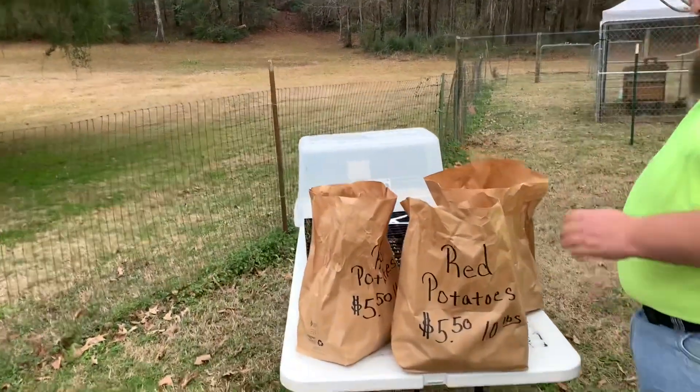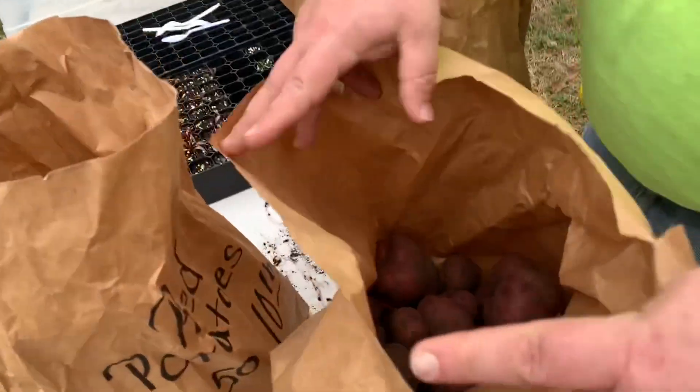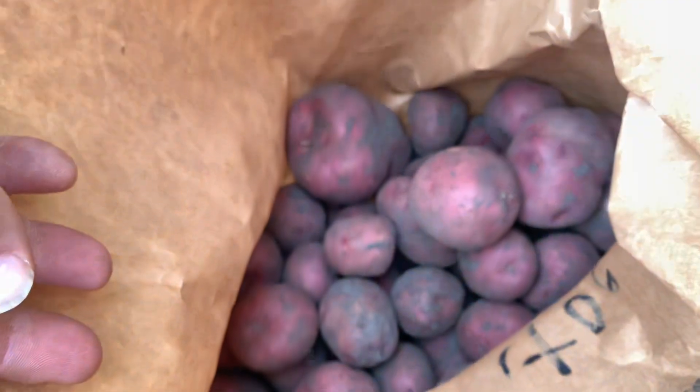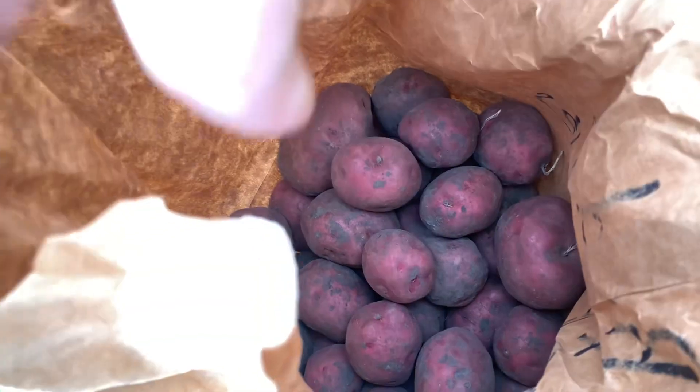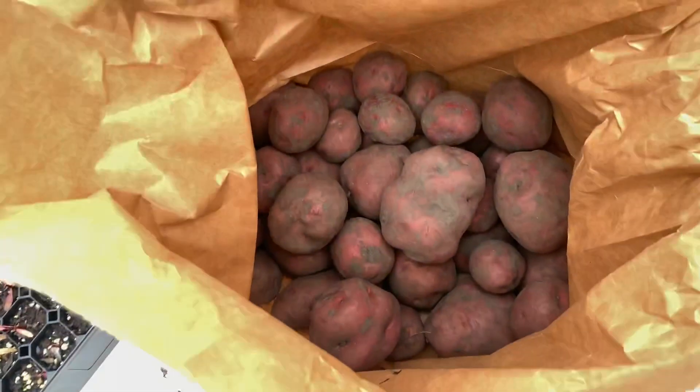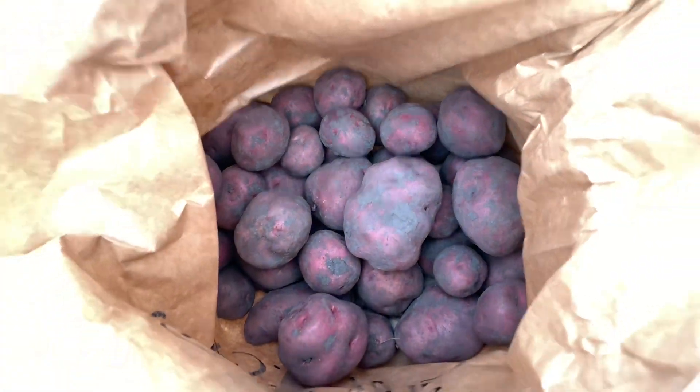Colton, take a look at this — look at all of them! I have taters and more taters and even more taters. Ten pounds of taters is a lot, and I've got thirty pounds worth.